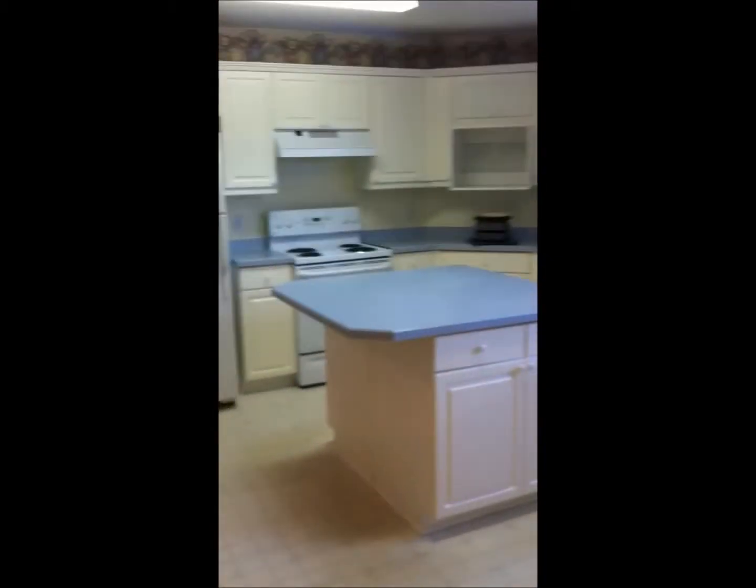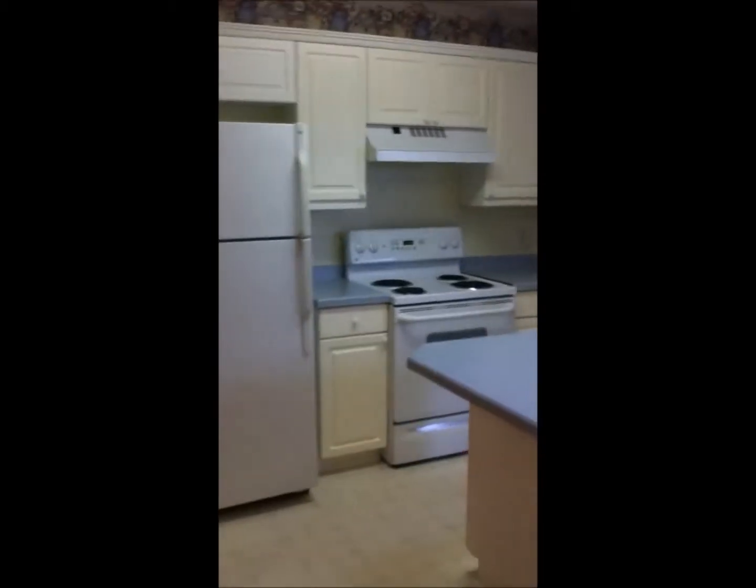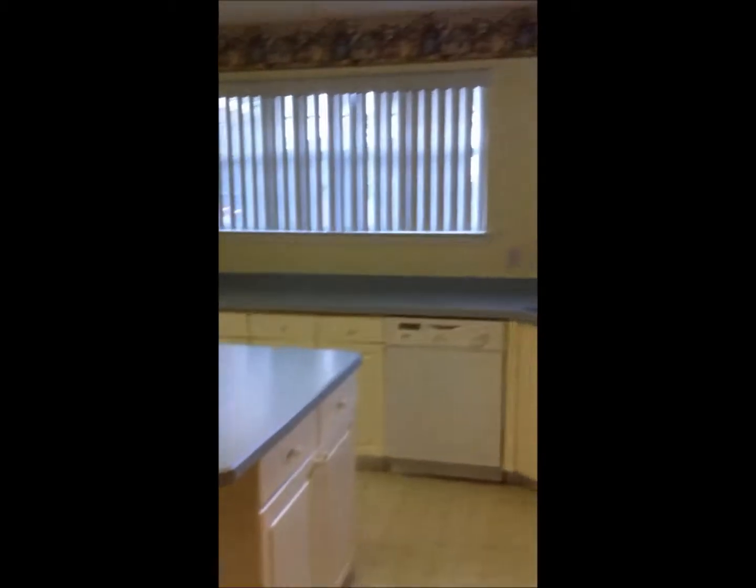Here is your kitchen. This home does come equipped with a stove, refrigerator, and dishwasher. There's plenty of counter space in this kitchen. It also does have a skylight. There is an eat-in dining area and a pantry closet.